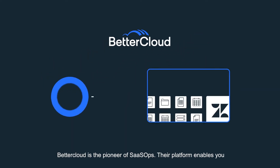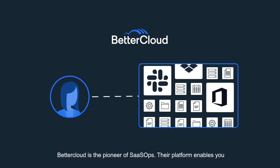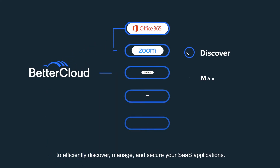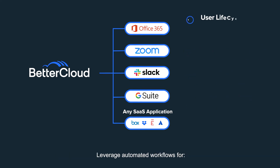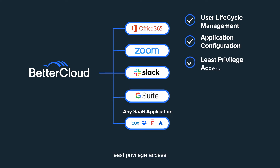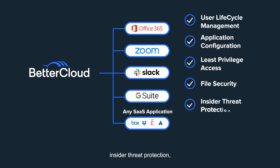BetterCloud is the pioneer of SaaSOps. Their platform enables you to efficiently discover, manage, and secure your SaaS applications, leverage automated workflows for user lifecycle management, application configuration, least privilege access, file security, insider threat protection, and so much more.